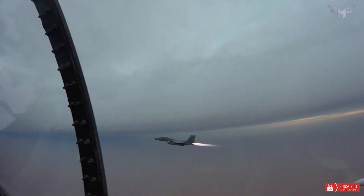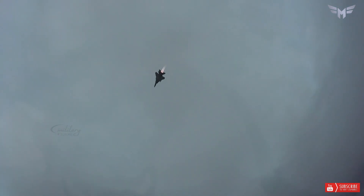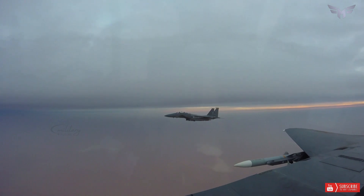The fighter jet can launch hypersonic weapons up to 22 feet long, giving it an advantage in future close-range conflicts. The aircraft can also be operated by a single pilot, increasing its payload capacity.